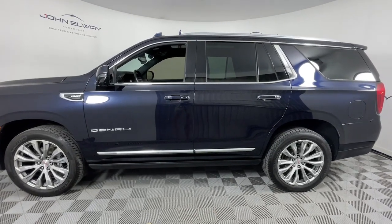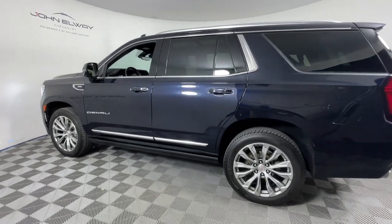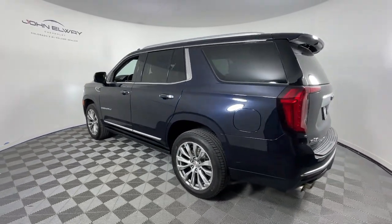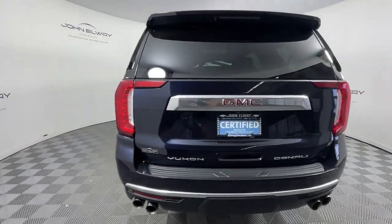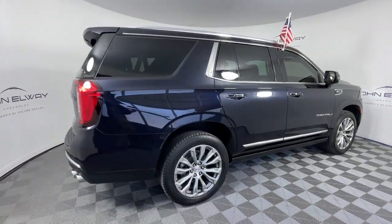You will be amazed by this 2021 GMC Yukon with less than 50,000 miles on the odometer. This vehicle stands out from the rest — make every adventure all it can be in this spacious, comfortable, and highly capable Yukon.